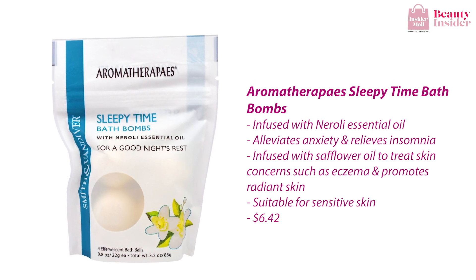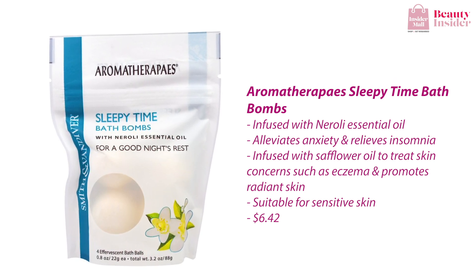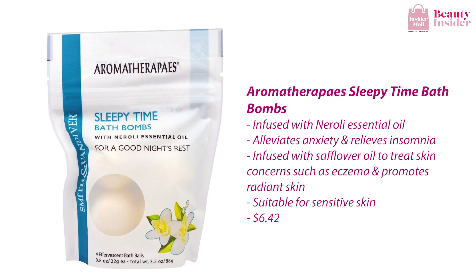You can also try the Aromatherapy Sleepy Time Bath Bomb — all you need is a good night's rest, and this bath bomb is your lifesaver. Filled with the calming aroma of neroli essential oil, it alleviates anxiety and relieves insomnia. On top of that, it is infused with safflower oil to treat skin concerns like eczema and promotes radiant skin.